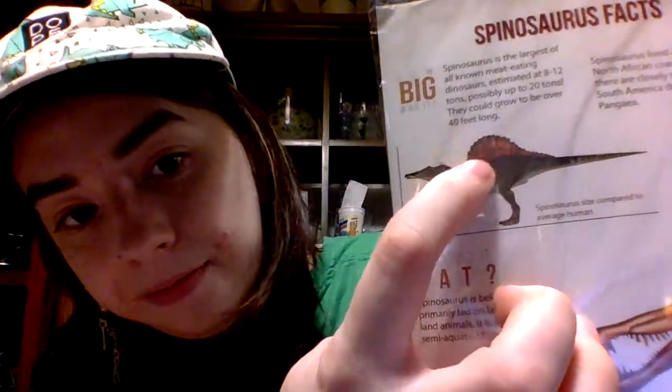It is believed to have primarily fed on large fish and land animals and lived a semi-aquatic life — on both land and in the water. The little fish fossils I showed you are what it would be feeding on, except much much larger. It had a sail along its back that extended up to five feet or more — I'm five-two, so its sail was about the size of me. There are many different theories about what the sail was for: it may have helped it swim, or helped regulate its body temperature.